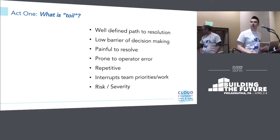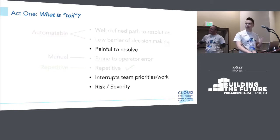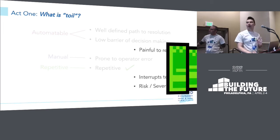Comparing notes between what we thought and what Google thought: we got the automatable part — well-defined path to resolution and low barrier to decision-making. Prone to operator error has crossover with manual. And repetitive, we nailed that one. What about the rest — painful to resolve, interrupts team priorities at work, and there's risk or severity attached? These do seem like really relevant things to toil, but they're not necessarily what Google addresses. So those are going to show up again later.